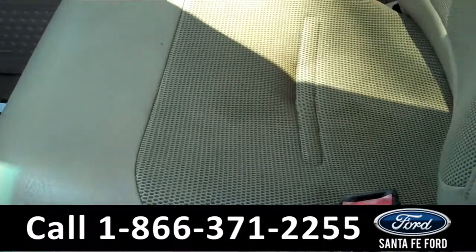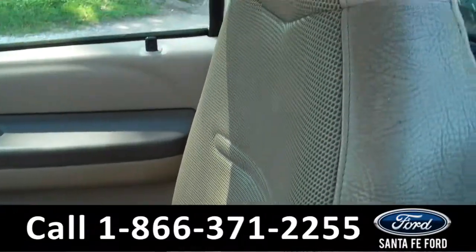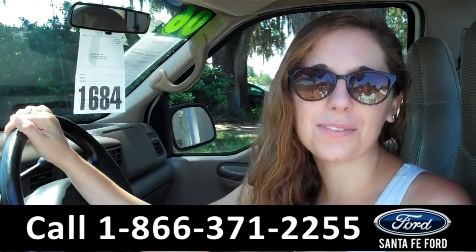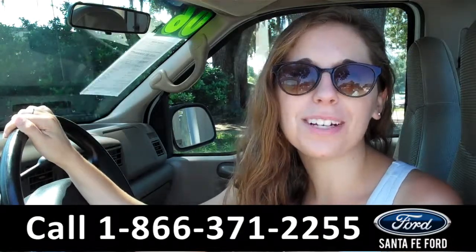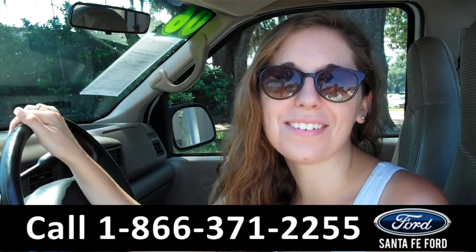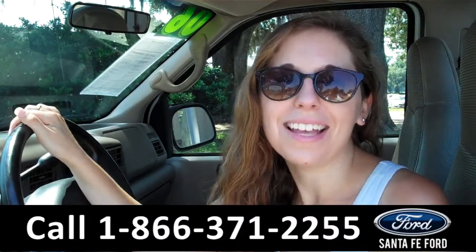It is a two-seater and the seats are leather. That was the 2006 Ford F-250. For more information you can give us a call at the number below or check us out online 24-7 at SantaFeFord.com. Thanks for watching!